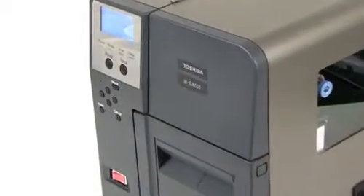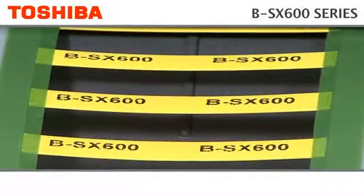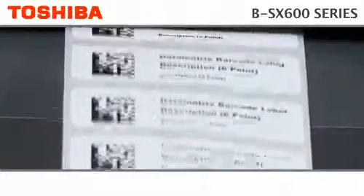For specialist printing needing incredibly accurate and fine printing, the BSX600 series from Toshiba has it all. Ultra high quality, 600x1200 DPI resolution, top class print position accuracy and a robust metal casing. It will handle the most demanding labelling requirements with supreme ease.